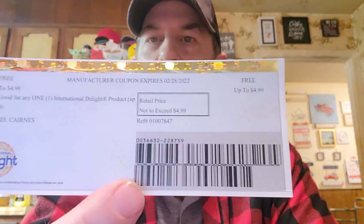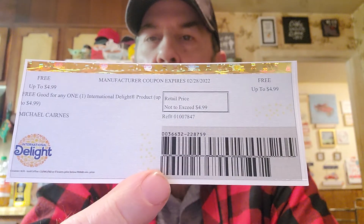This one here is from International Delight, the creamer, and this one is for a free International Delight creamer up to $4.99. I've already used one of them — you saw it in the haul, a big jug of it. It was $4.99 exactly, so we got that for free, and we got the cat food for free.